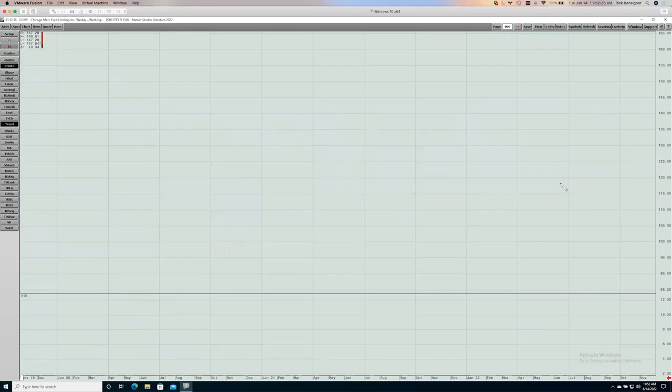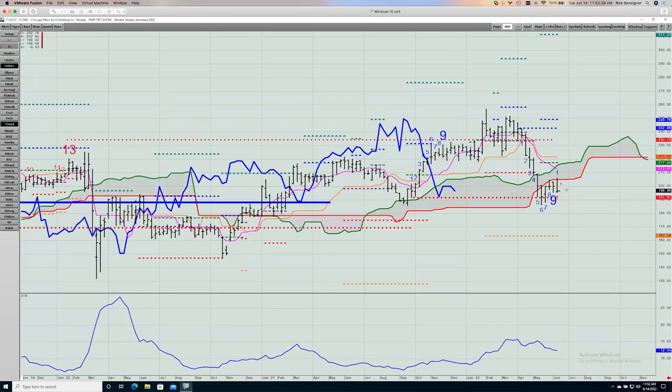Chicago Mercantile Exchange — this will be the last one we look at. It has built a little bit of a bottom here, tried to bounce, but ran out of steam at the bottom of the cloud and is pulling back. New lows would not necessarily suggest a much bigger move down. Support is at $184 and change. If that breaks, then you're talking about $163 and change.